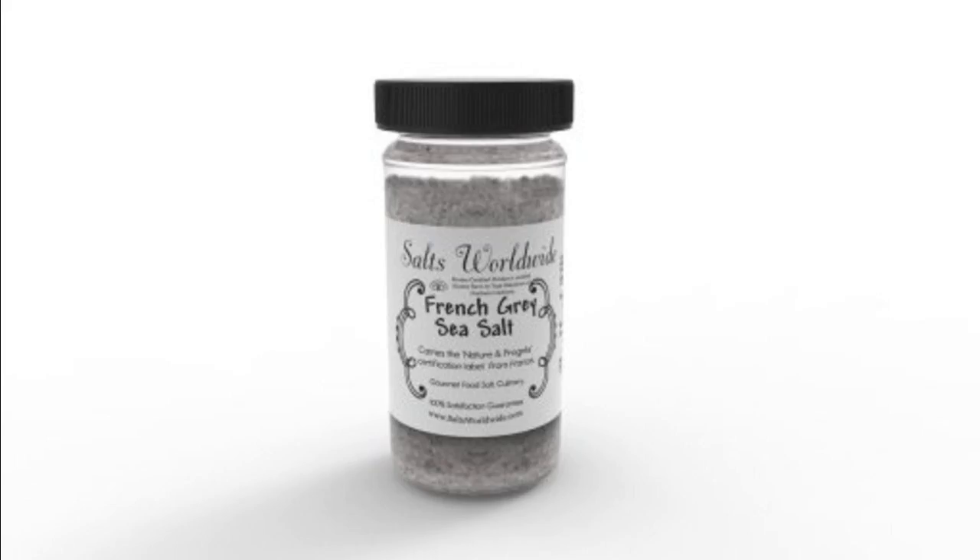Product: French Grey Salt. Grain Size: Fine. Properties: Light Grey Natural Color. Kosher Certified by Nature and Prager's in France. Shelf Life: 10 Years. Please take note — due to the salt's natural harvesting process, it could arrive slightly damp due to moisture within the salts.